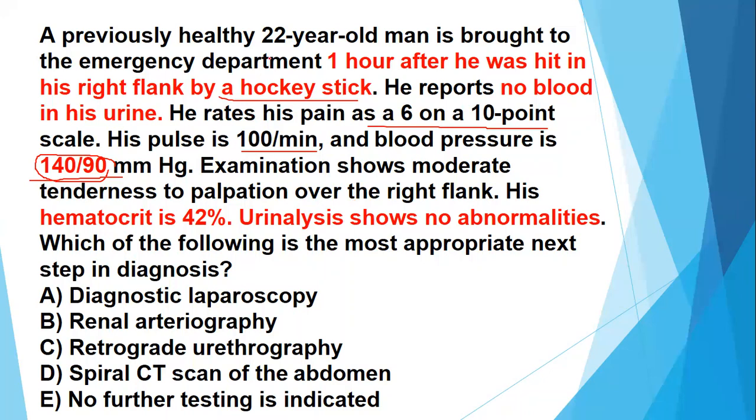Let us start with another high-yield US family study question. This is a 22-year-old male who is brought to the emergency department one hour after he was hit in his right flank by a hockey stick. There is blunt trauma to the right flank and he reports no blood in his urine. He rates his pain as 6 on a 10-point scale, which is moderate pain.